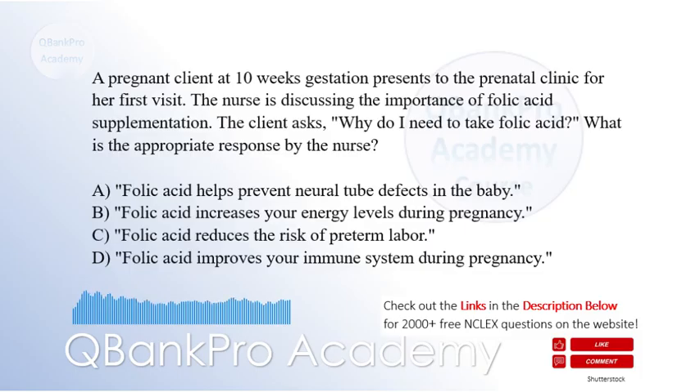A pregnant client at 10 weeks gestation presents to the prenatal clinic for her first visit. The nurse is discussing the importance of folic acid supplementation. The client asks, why do I need to take folic acid? What is the appropriate response by the nurse? A. Folic acid helps prevent neural tube defects in the baby. B. Folic acid increases your energy levels during pregnancy. C. Folic acid reduces the risk of preterm labor. D. Folic acid improves your immune system during pregnancy. The correct answer is A. Folic acid helps prevent neural tube defects in the baby.